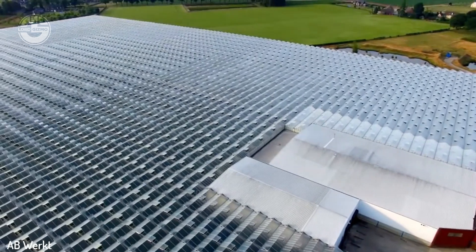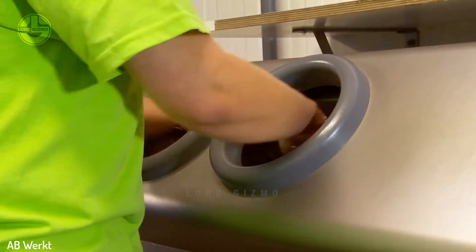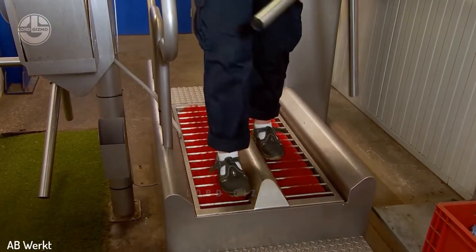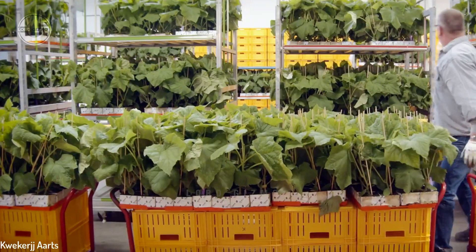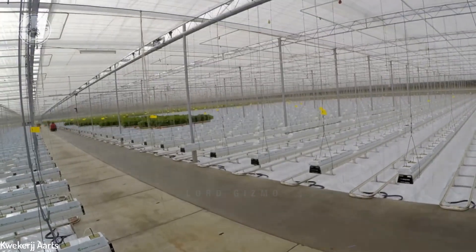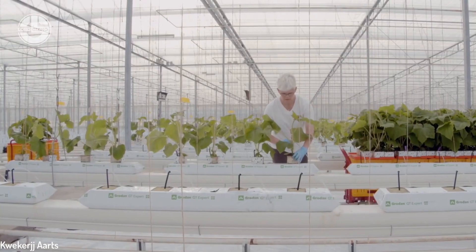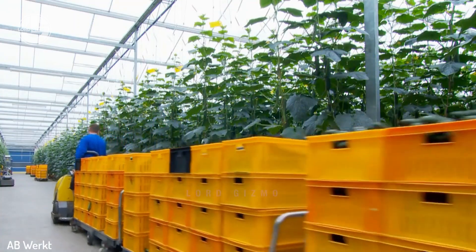Cucumbers grow best in warm climates, but some parts of the world experience winter. To ensure that cucumbers still grow all year round despite the changes in weather, farmers use greenhouse farms. These are specialized agricultural facilities that use artificial lighting, heating, and cooling systems to regulate temperature and humidity levels, hence allowing farmers to produce fresh cucumbers in any season.